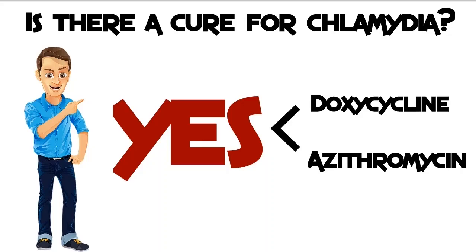Penicillin does not succeed in killing chlamydia. Other categories of antibiotics, including ofloxacin, erythromycin, and erythromycin ethylsuccinate, are also prescribed to cure chlamydia. Erythromycin is often prescribed for pregnant women and other people who cannot take tetracycline. It is also used to treat infants with eye infections or pneumonia caused by chlamydia. Your doctor can help you decide which is the best treatment for you.